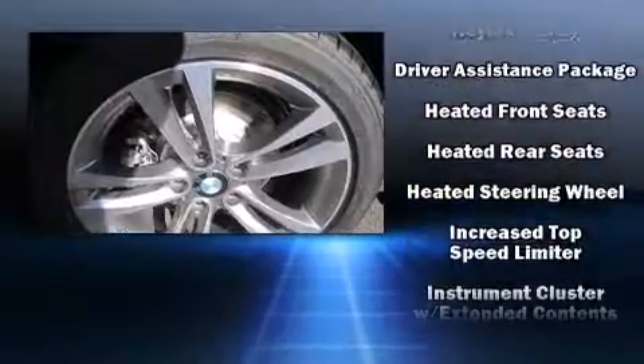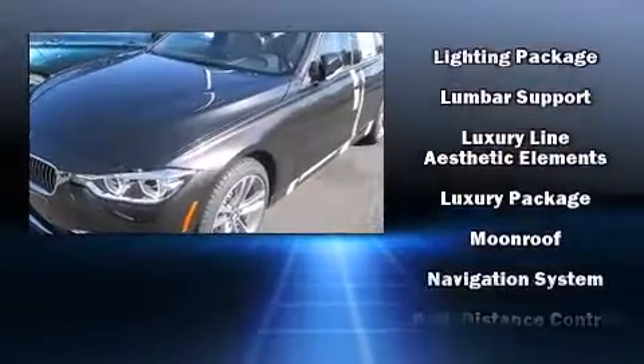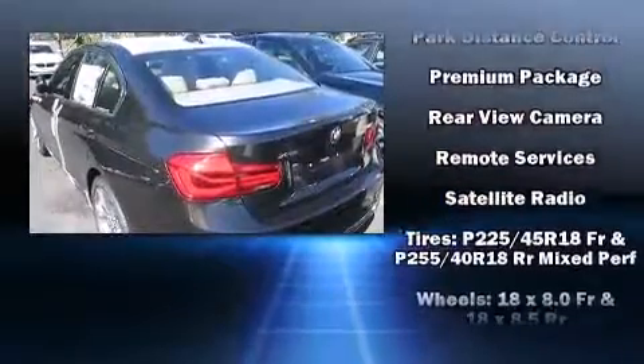BMW also prioritized safety and security with features such as dual front impact airbags, front side impact airbags, traction control, brake assist, and four-wheel disc brakes with ABS.